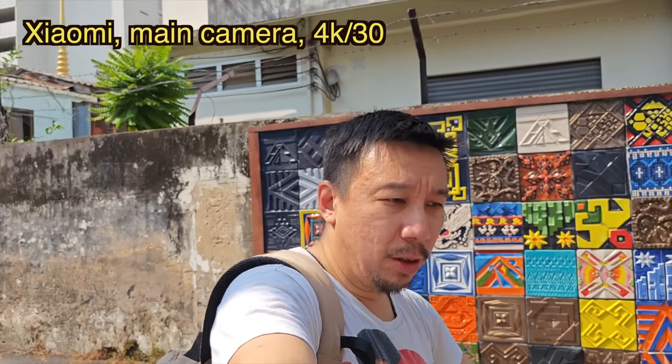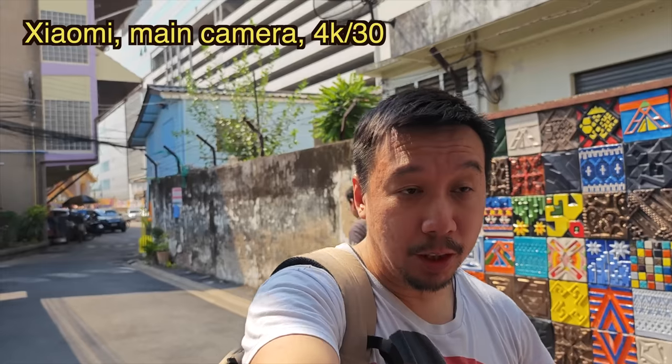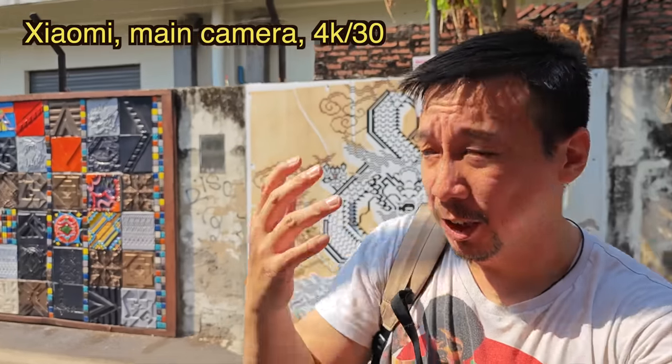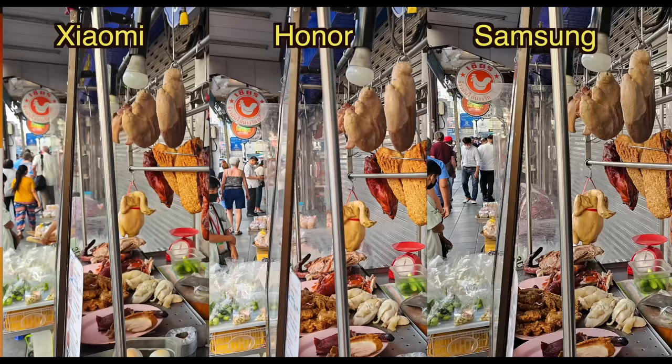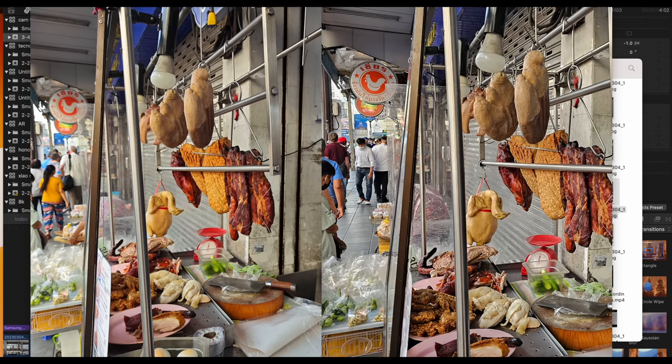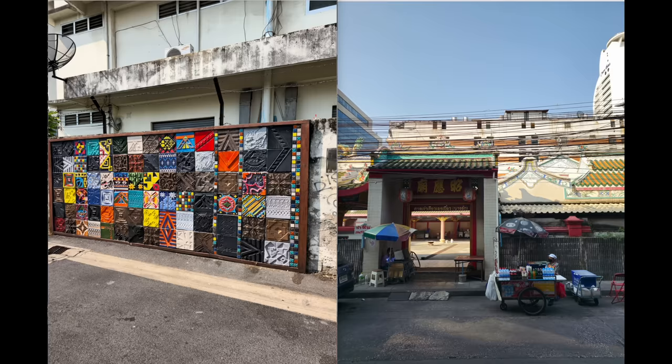After examining all the photos and videos, I think all three camera systems are really good. In terms of the main camera, I'm still partial to the IMX989 because of its shallow depth of field — Xiaomi's image sensor is the largest, so it has the shallowest depth of field. Looking at all three shots, this part of the background behind the hanging meat looks a little blurry — natural bokeh. Compared to the Galaxy S23 Ultra's image side by side, Samsung's image looks a little more flat.